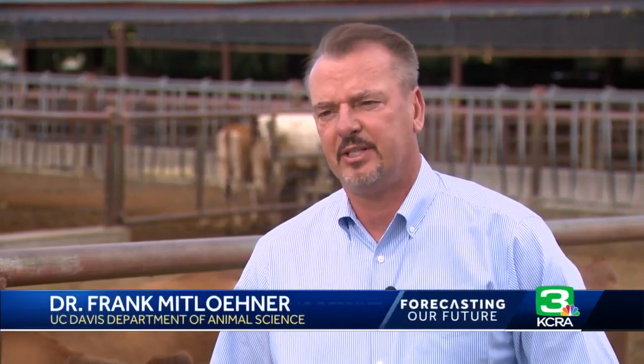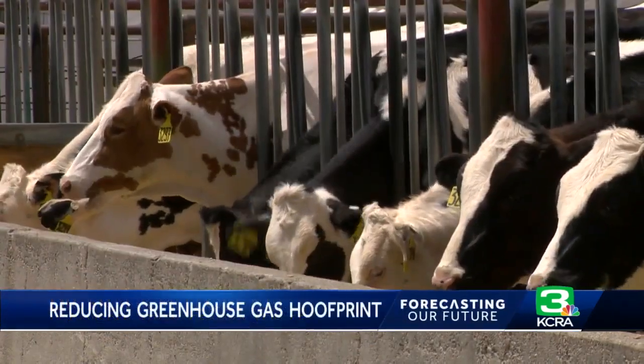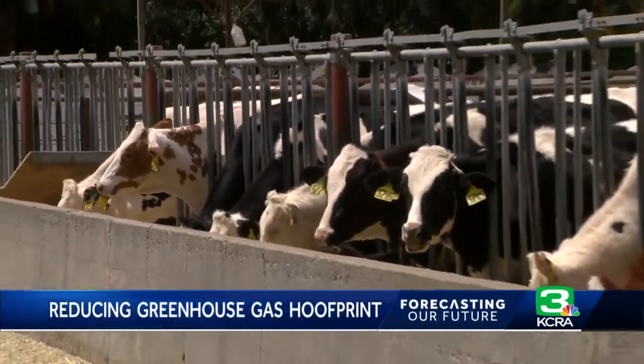Dr. Mittlerner's lab has found that adding just a little bit of a special additive can really make a big difference. On the dairy side, they found approximately 10% reductions of methane — and that's with using just one gram of an additive made from essential oils.